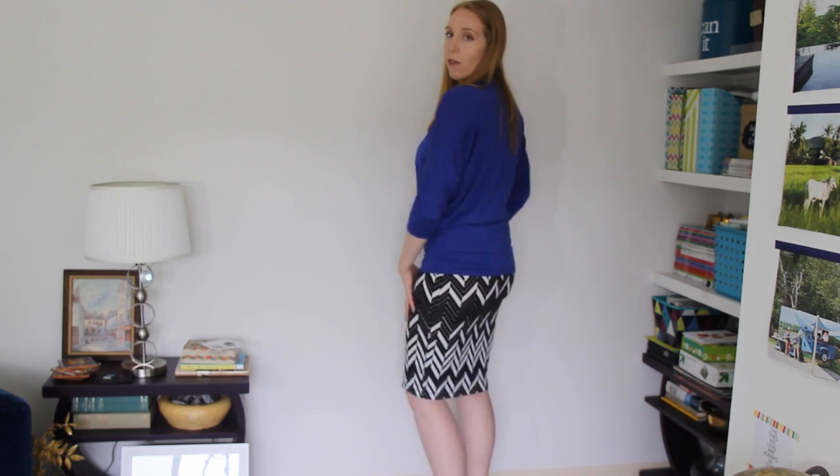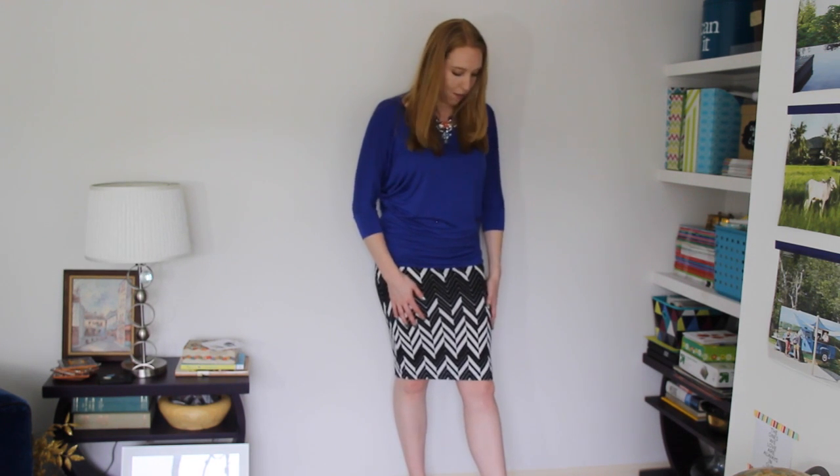I think this skirt is supposed to run tight anyway, but I feel like I can barely walk in it. It gives a great silhouette, but it's not very work-friendly, and I'd most likely wear a pencil skirt to work. If I wanted to keep it, I'd contact customer service to ask for a large. The material also just feels very stretchy — kind of like a skirt you'd wear in high school. I like my pencil skirts structured and professional-looking with fun patterns. So I like it, but it's a definite no-go this time.